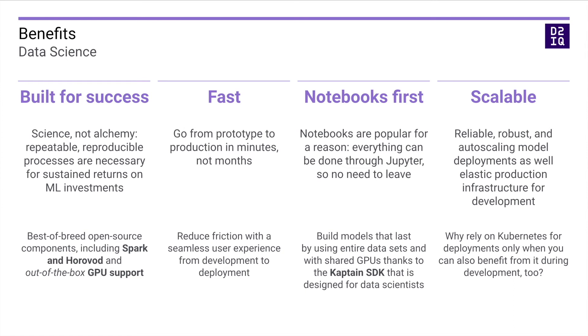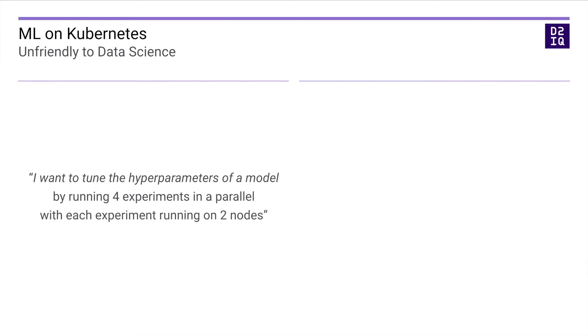Let's now turn our attention to the CAPTAIN SDK, our data science friendly option to train, tune, and deploy models with ease. Most MLOps solutions force DevOps technologies onto data scientists who don't have the background to use these. With the CAPTAIN SDK, we bridge the gap between development and deployment by giving data scientists the same tools as machine learning engineers. That way, we reduce the friction as all members of the same team speak the same language: Python. Without the CAPTAIN SDK, machine learning on Kubernetes is very unfriendly to data scientists. A typical AutoML user story might be as follows.